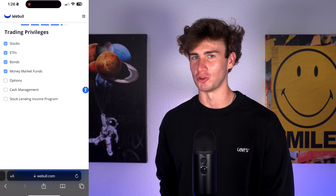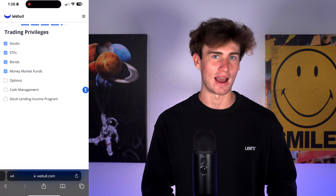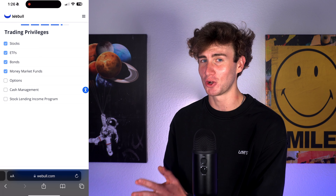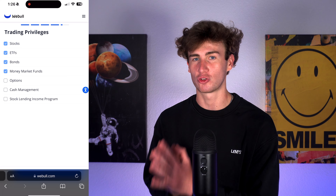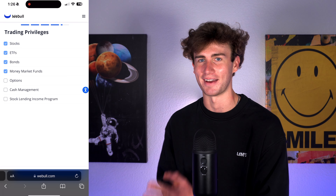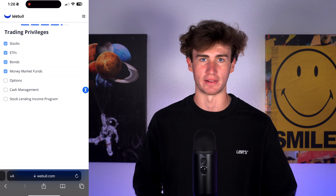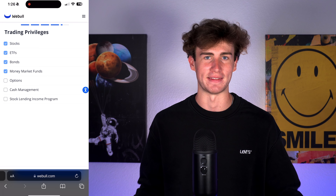You can select options to apply for options trading and have it added to your account. As a beginner, I don't recommend turning this on — similar to margin trading, it can be extremely risky and you can lose a ton of money. If you decide you want to add options trading later, you can always do so in the app.